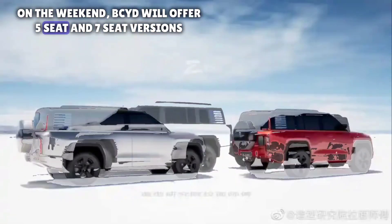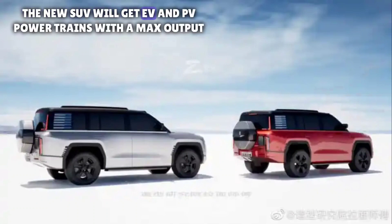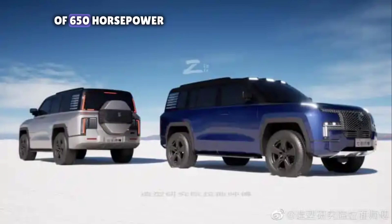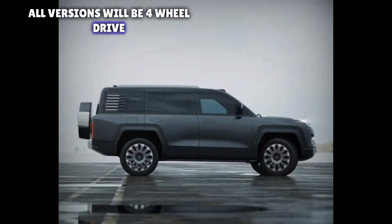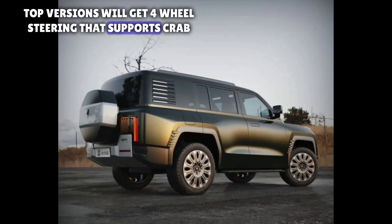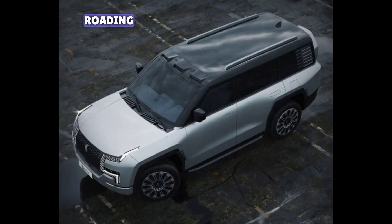BYD will offer five-seat and seven-seat versions. The new SUV will get EV and PHEV powertrains with a max output of 650 horsepower. All versions will be four-wheel drive, and top versions will get four-wheel steering that supports crab mode to offer greater vehicle maneuverability when off-roading.